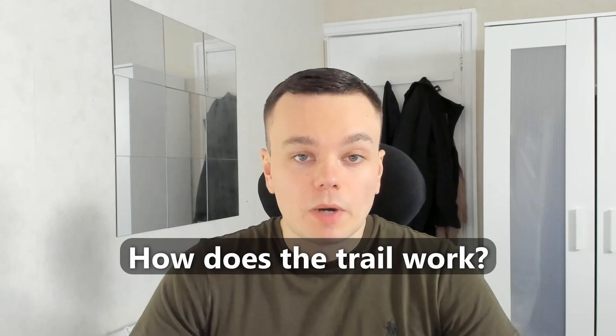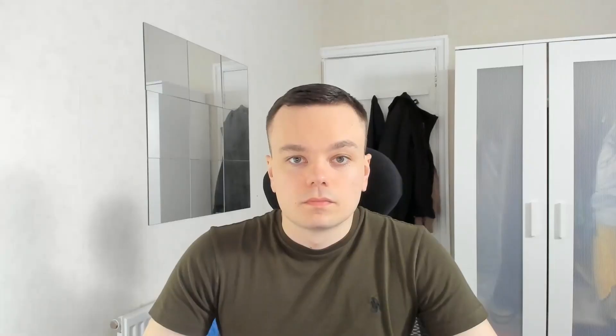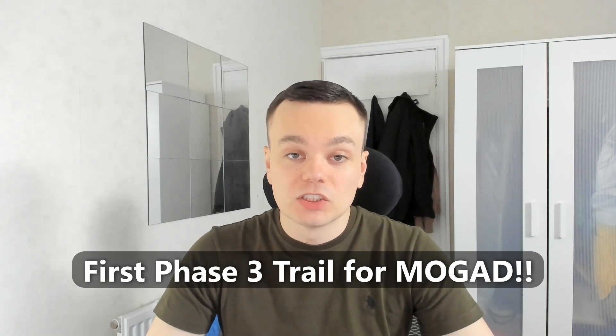So how does the rozamab trial work? The aim of this study is to try and prevent relapses in MOG antibody disease. The sponsor of the trial is UCB Biopharma SRL. Something also important to note is that this is the first ever phase 3 clinical trial for MOG antibody disease — phase 3 meaning that it's the last phase of testing, where a drug is tested to see if it is safe, beneficial, and an effective treatment.